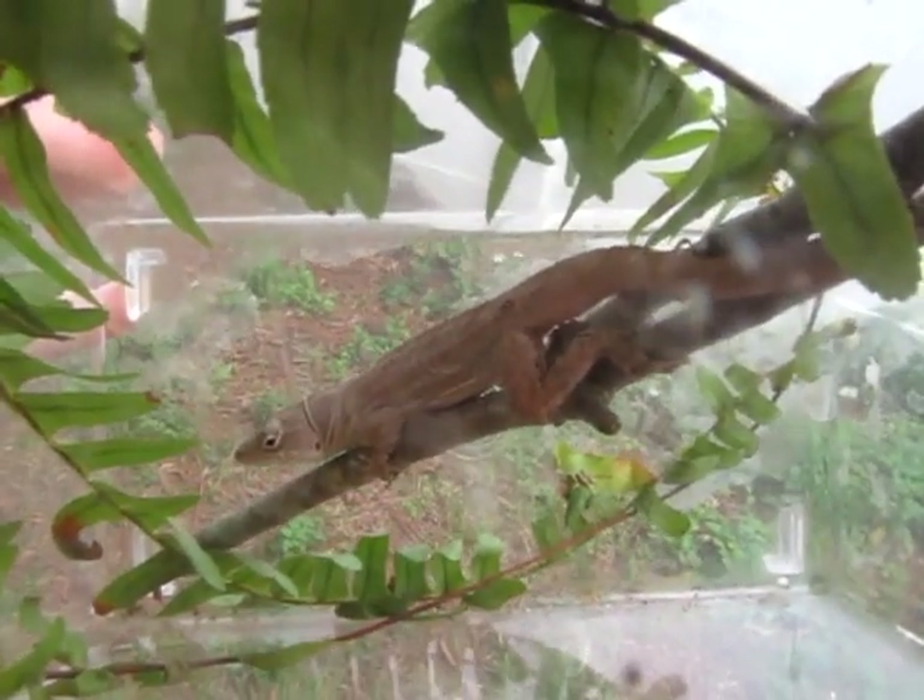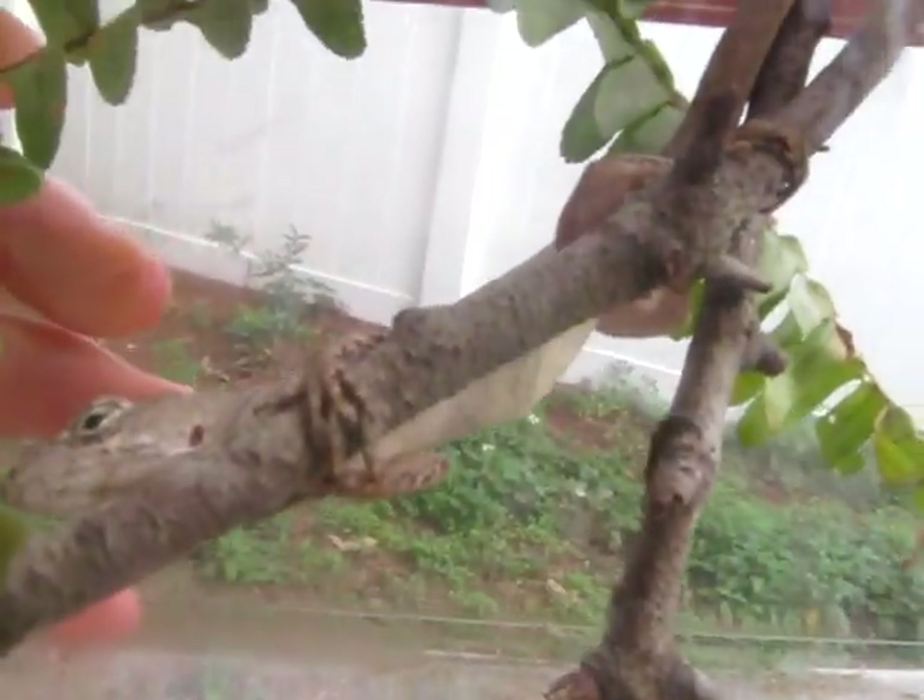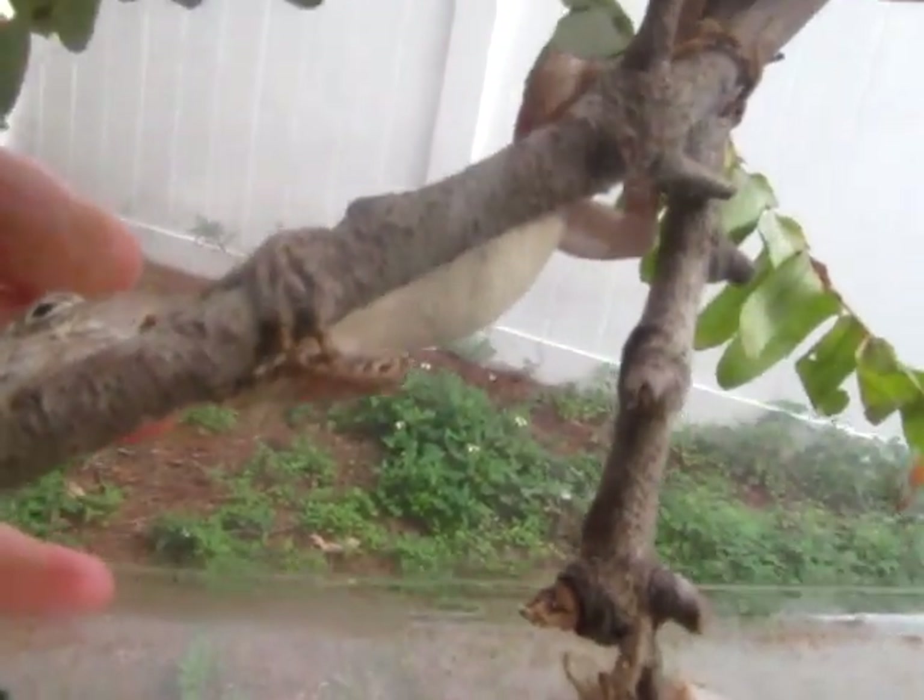I'm getting ready to let her go and my battery is about to die, so I will end this video here. I just wanted to show you some non-native reptile species of Florida.